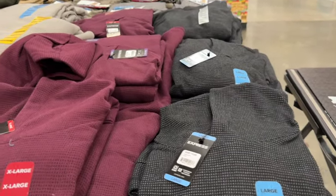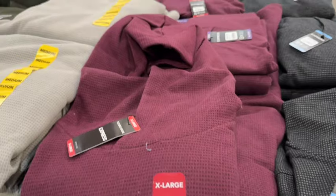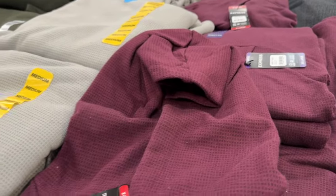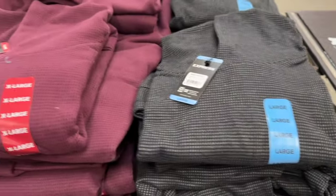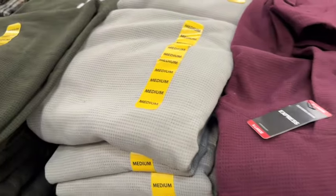These are new at our Sam's Club: Express textured hoodies, men's sizes small to XXL. They have them in black, maroon, gray, and green. $21.97.